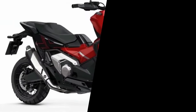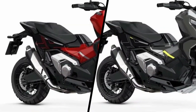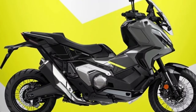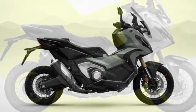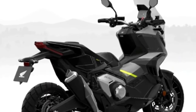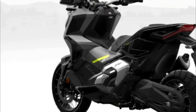The Honda X-ADV has broken new ground with its unique mix of adventure bike ability and big scooter practicality. Its rich specification includes throttle-by-wire with three default riding modes, three-level Honda Selectable Torque Control, a 22-liter seat storage compartment with USB-C charger, a glove box, twin LED headlights with daytime running lights, and a 5-inch TFT display with smartphone connectivity via Honda Smartphone Voice Control System.